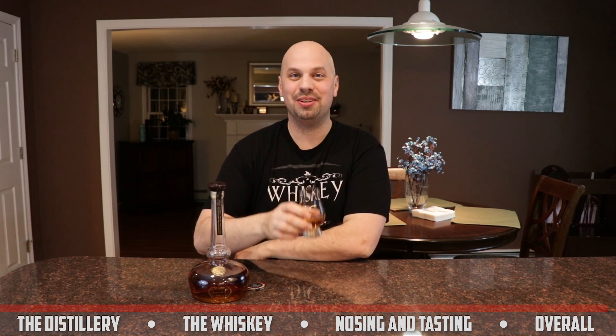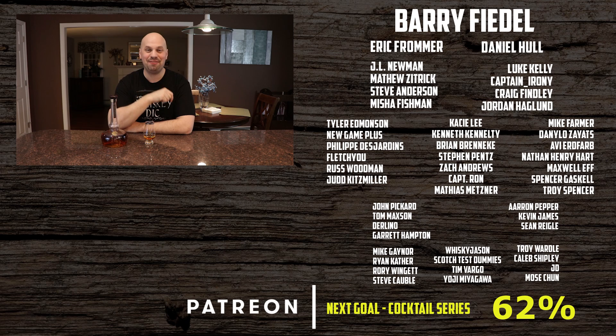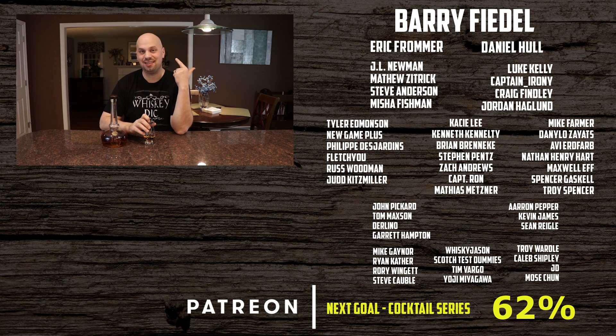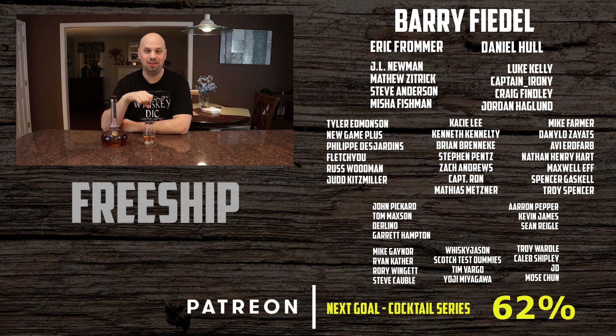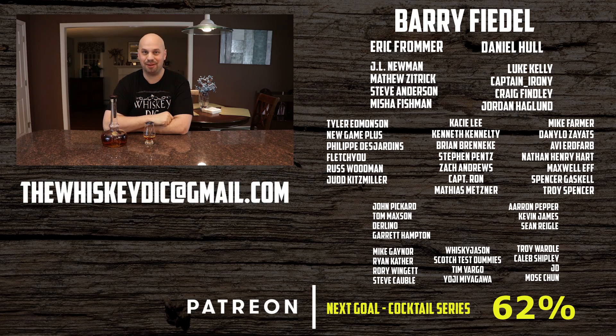Thank you very much for joining me. I have shirts on sale — look right below the video or go to the Teespring store in the description and enter the code FREESHIP, all one word, for free shipping on any shirts. Also doing a markdown on coins: normally $10 a piece plus shipping, now $8 a piece plus shipping. If you buy more than three coins, you'll get an extra discount — send me an email at thewhiskeydick@gmail.com. See you next week.